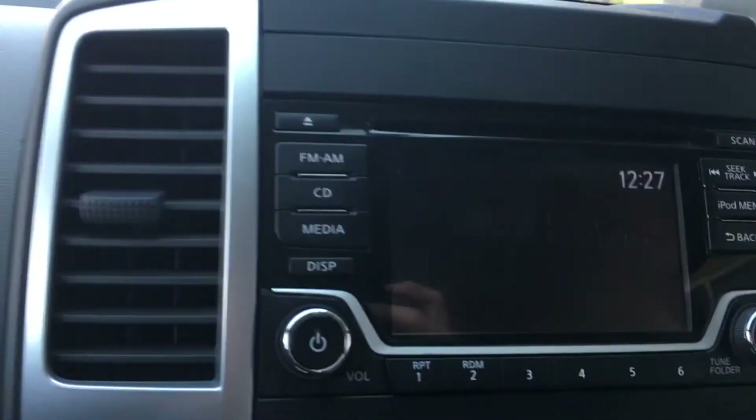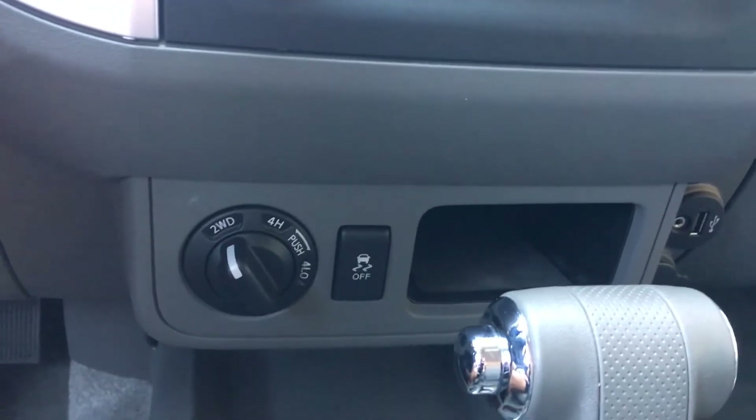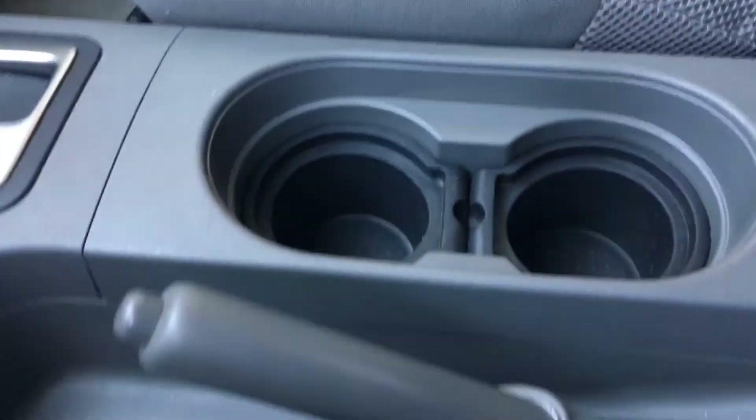There's also radio controls, as well as the AC system. Down here is traction control, a USB port, a 12-volt outlet near the shifter, cup holders, the emergency brake, and here's the back.